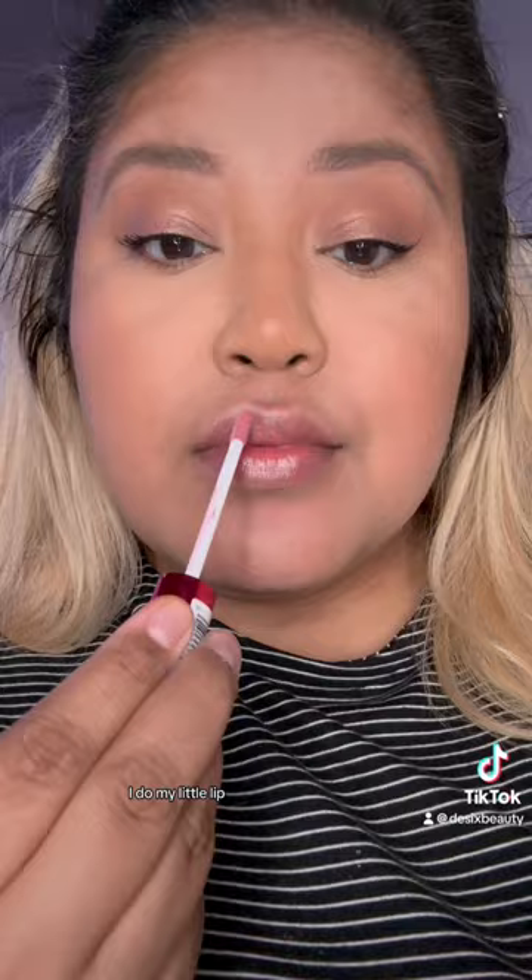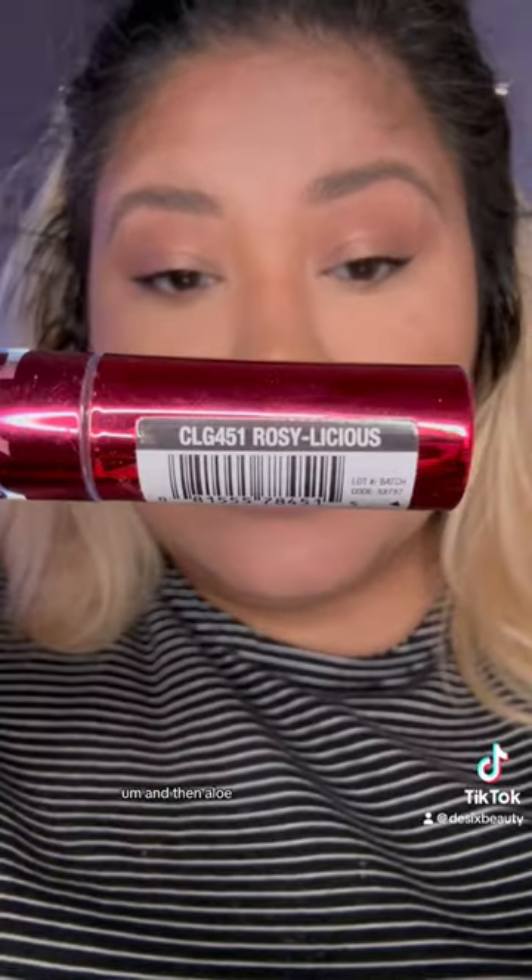I add my little mascara. I do my little lip — there's the name. And then I will spray me some smell good. Thank you for watching. Bye.